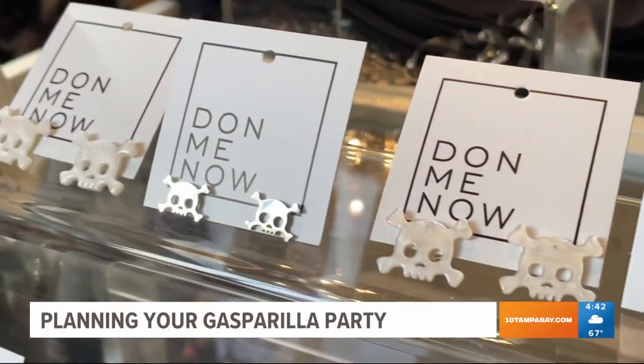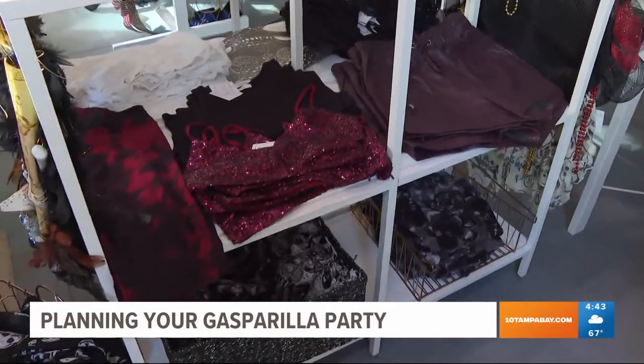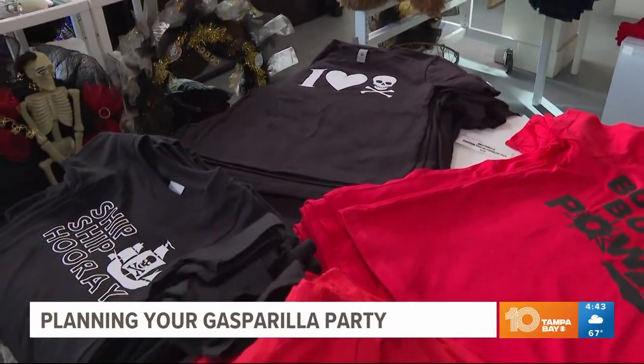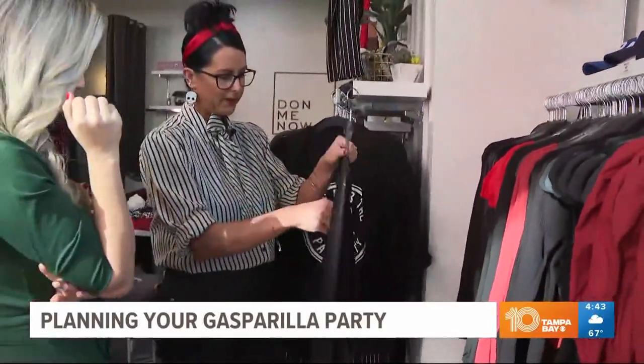It can be as easy as a little accessory or you can go all-out pirate. But step one starts in the closet to get yourself in Gasparilla gear. Stripes, black, white, red — love pieces that kind of feel a little piratey.